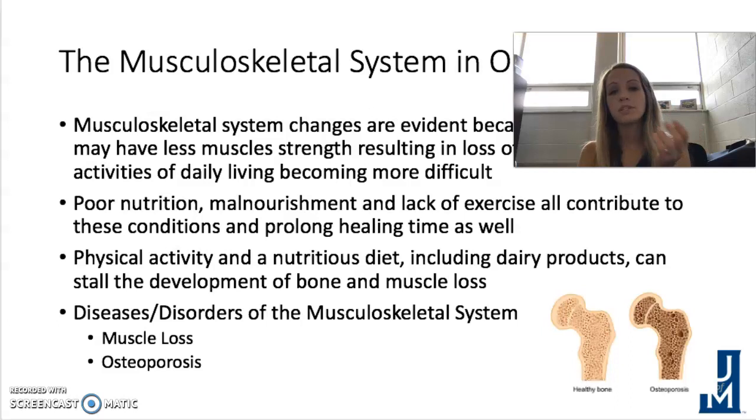Common musculoskeletal conditions include muscle loss and osteoporosis, which is demineralization of the bones. People with osteoporosis are more likely to have fractures. Signs and symptoms beyond fractures include loss of height over time — so height and weight monitoring in elderly patients remains important — as well as a stooped posture. Women are often more at risk for osteoporosis.